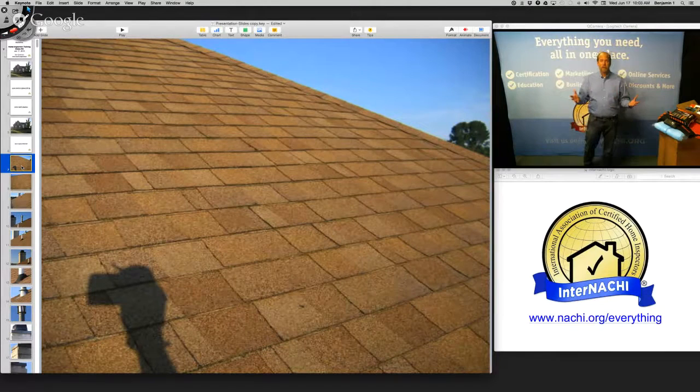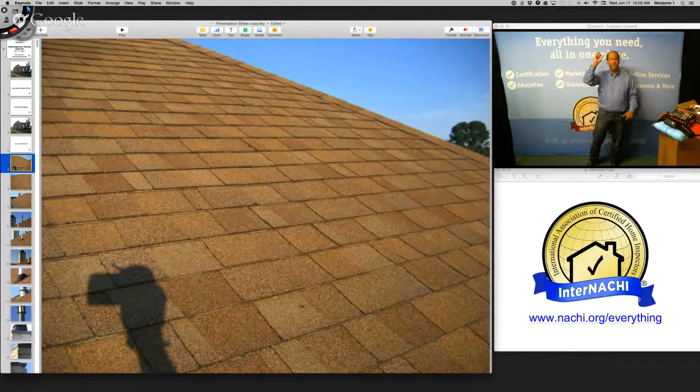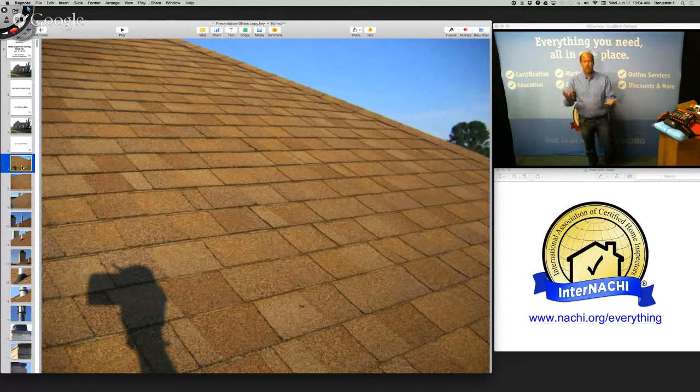According to the standards of practice, you're not required to walk upon any roof surface, even if it's flat. So how do you inspect a roof? From the ground — you can use your eyes, binoculars, or a spectoscope. The spectoscope is a tool invented in partnership with InterNACHI and Inspector Outlet: an extended pole with a camera that extends 35 feet in the air with a Wi-Fi connection to any mobile device.